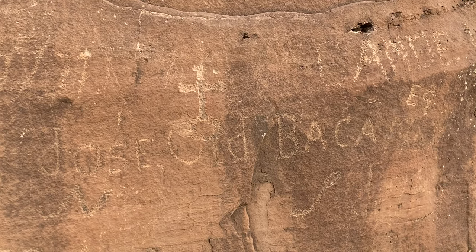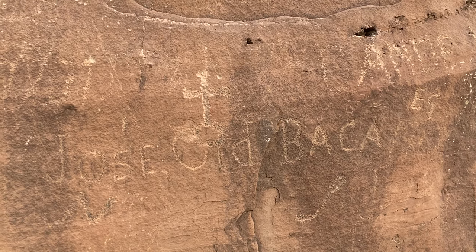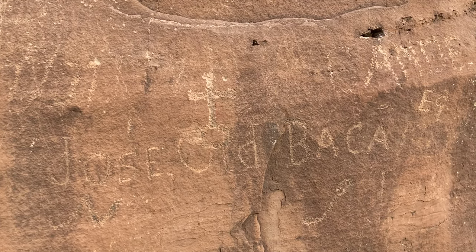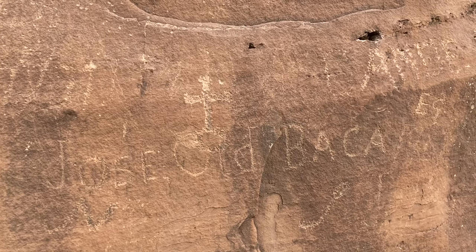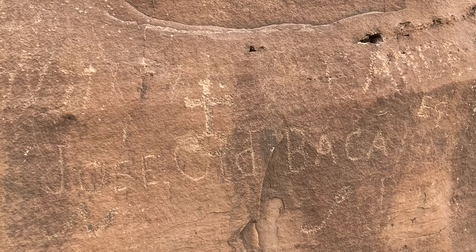One final inscription on a different rock. I think it should go without saying that while at one time maybe this was acceptable, with today's day and age, please do not deface or change the rocks in any way.